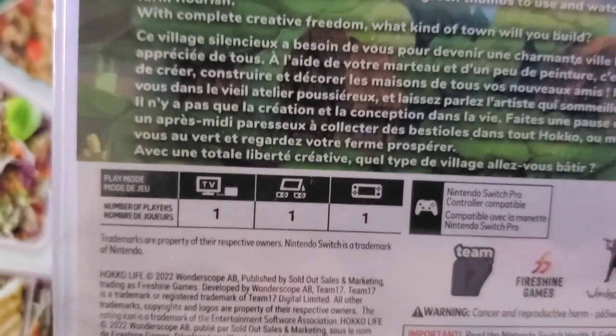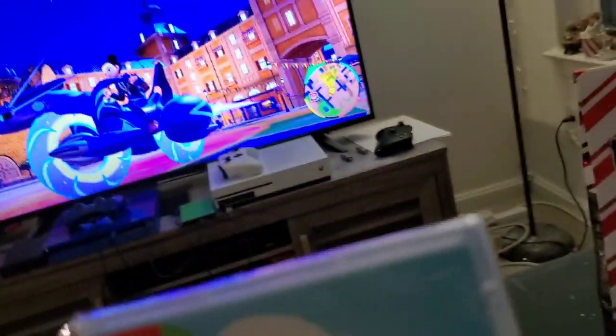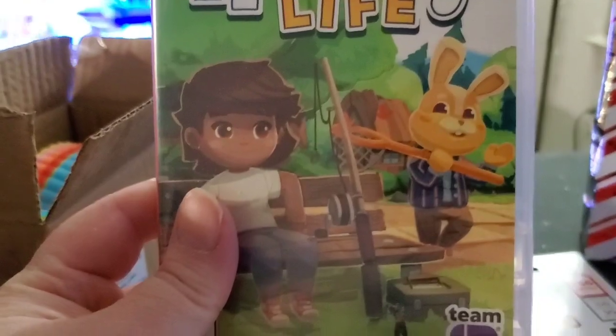It looks nice. I think it's only one player so Anthony won't be able to join me. What's the name of the game? Hoko Life. It looks cute.